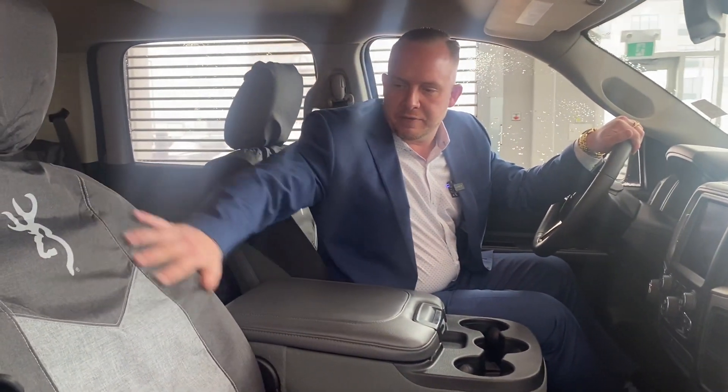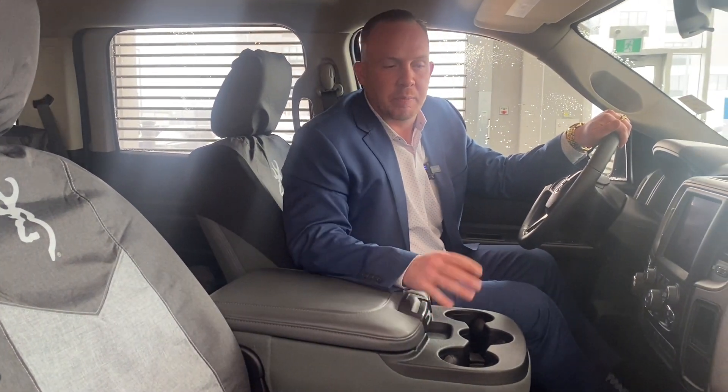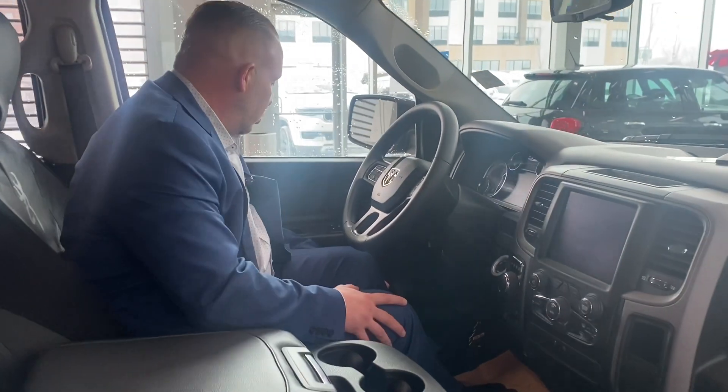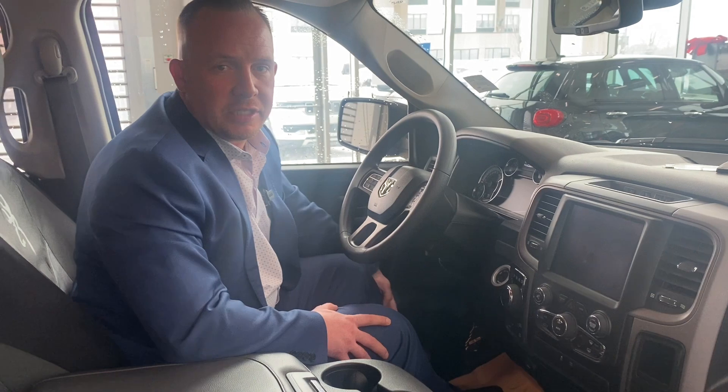The previous customer left these seat covers on here, so the cloth is like brand new underneath. You have Bluetooth and a few other things. If you have any questions, my name is Chad Davis and my phone number is 780-278-2423.